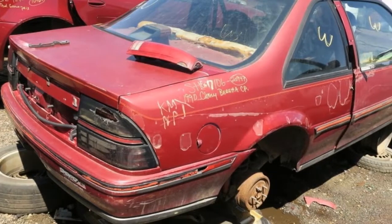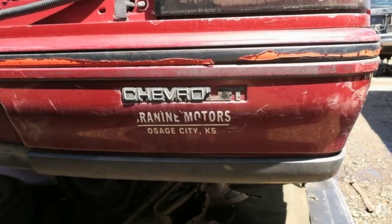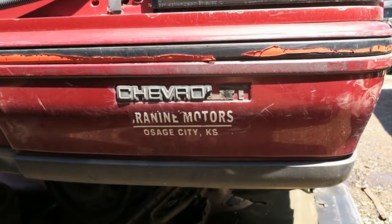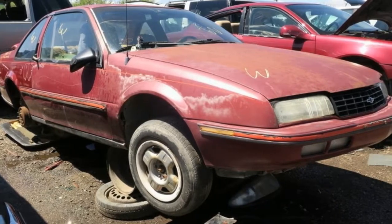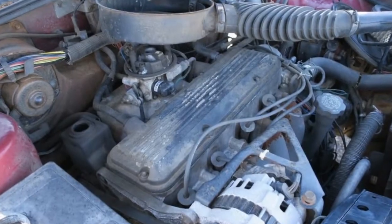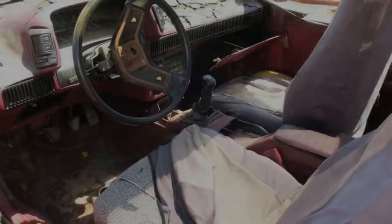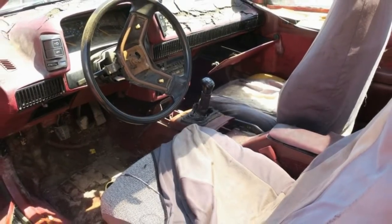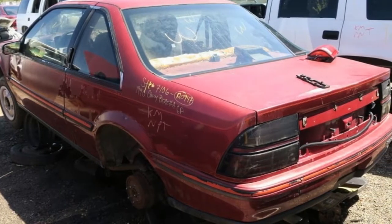The fierce Colorado sun has not been kind to the interior of this car. The dashpad looks like the surface of Death Valley in August. This Chevrolet started its career in Osage City, Kansas, about 500 miles to the east of its final parking space. The lack of rust suggests it moved to Colorado early in its life. Not only air conditioning, but the coveted auto-reverse cassette deck — just the thing for grooving to the latest MC Hammer songs in 1990.